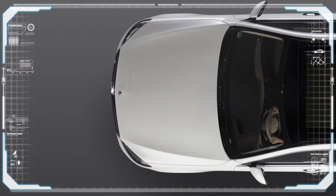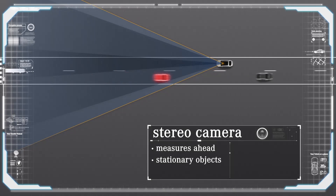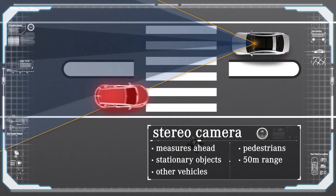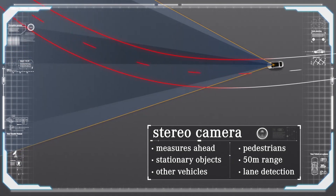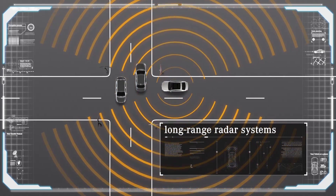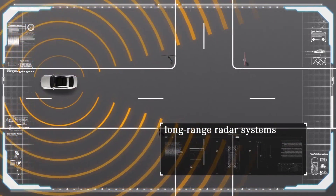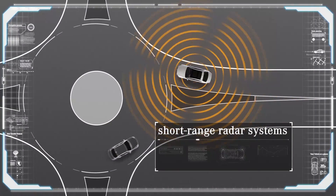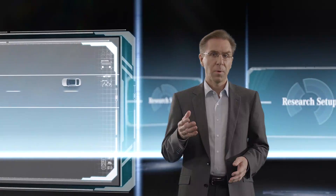Let us take a closer look at the sensor setup of our current research vehicles. From the standard vehicle we took the stereo camera, which accurately measures objects in front — such as stationary obstacles, other vehicles, or pedestrians — up to a distance of about 50 meters, and also determines the course of the lane. A long-range radar can look even farther into the distance. This car has two more of these radars installed on each side to look at traffic from the right or left at junctions and intersections. There are also four short-range radars which check the immediate vehicle surroundings, useful at roundabouts and to safely pass cyclists.